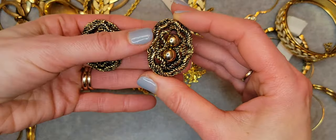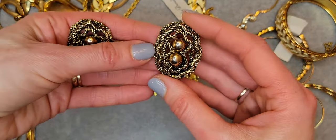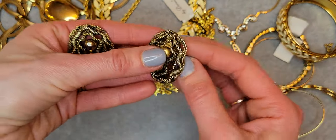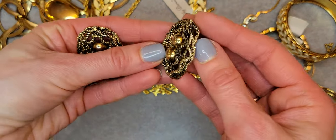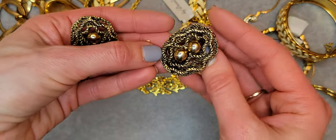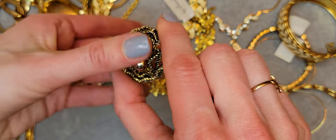I also have clip-on earrings. I would say this style is like a brutalist style. They're really big — not heavy but gold tone with some black color. They're clip-on earrings.